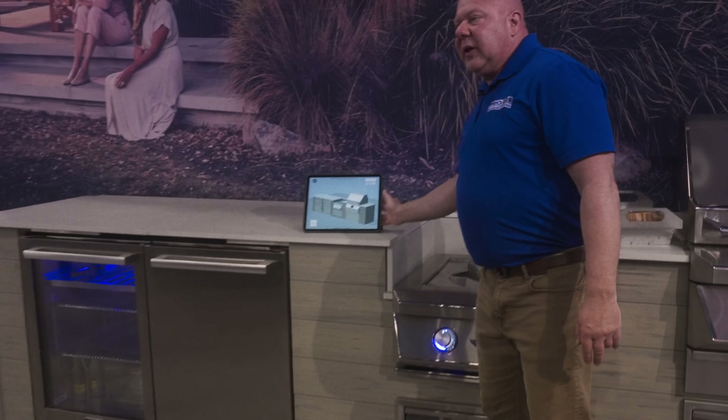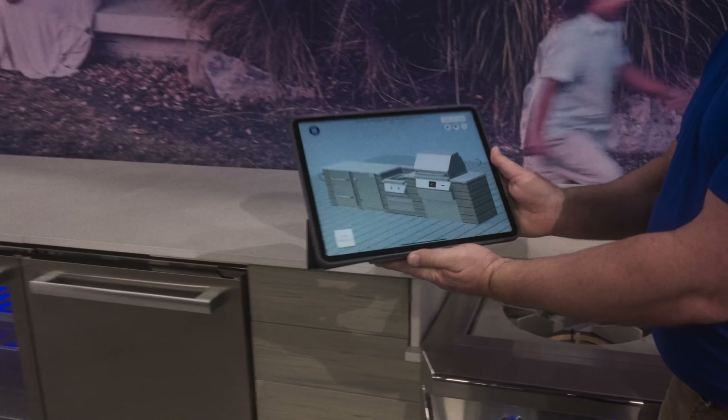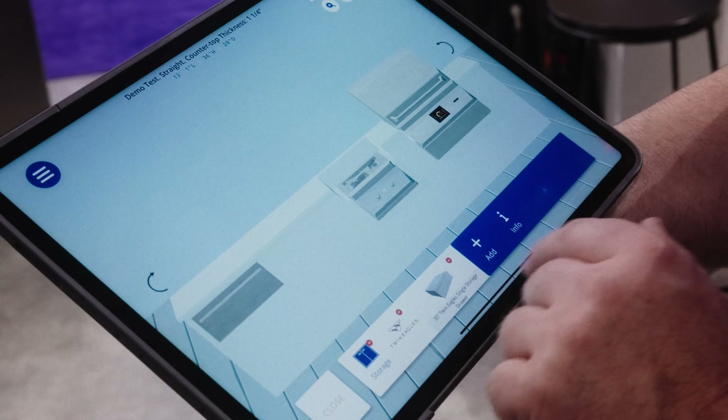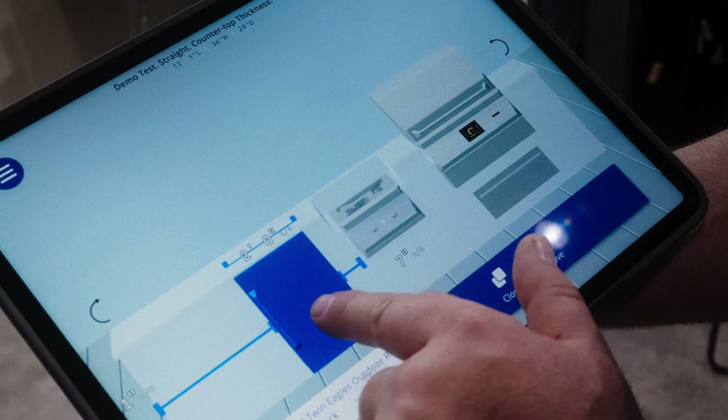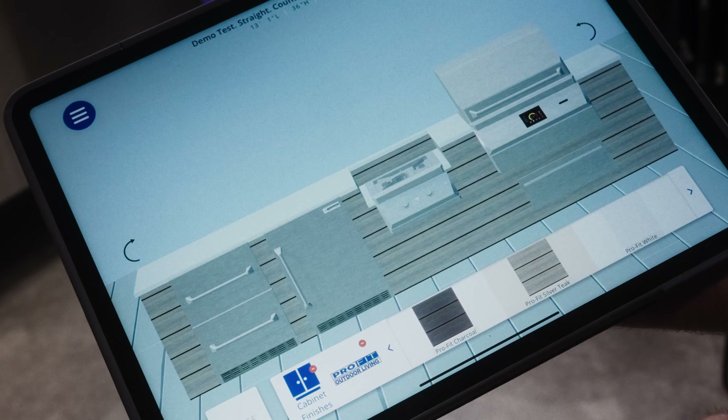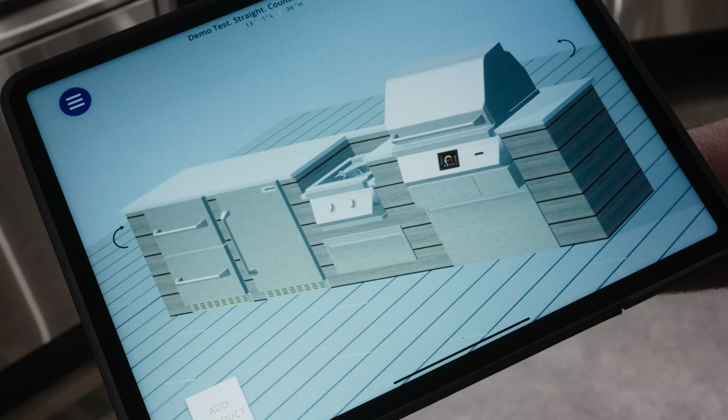We were able to do this whole design on our software here with all of Dometic's products built in within 10 minutes. We really simplified the whole outdoor kitchen industry. We're able to do a quick design, spit out a cut sheet, and build the whole kitchen, ship it flat pack with all the cutouts.